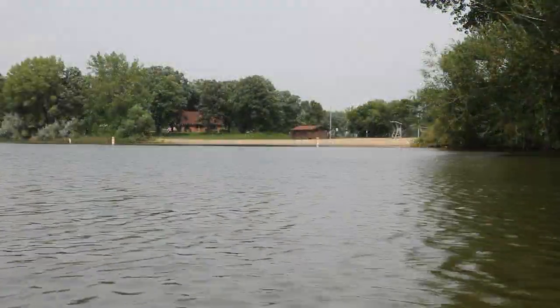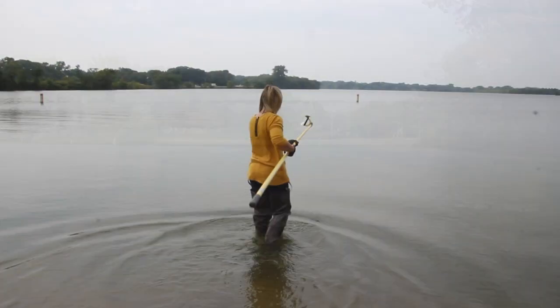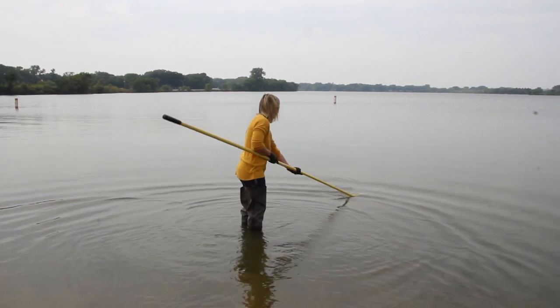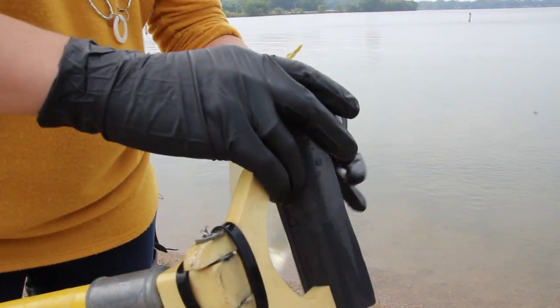About May through September is when we want to do it, when people are using the water. So we go out once a week, usually Monday mornings, and we get a water sample using sterile equipment. Then we bring that back to our lab.